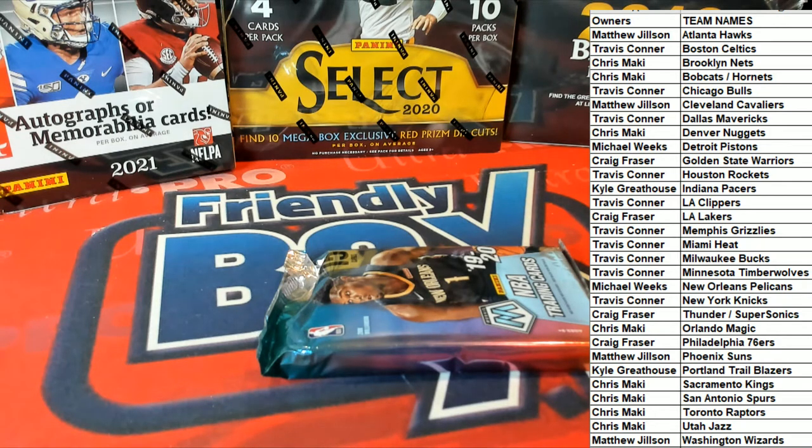Alright guys, any trades here in Mosaic, first off the line? Alright, good luck guys, here we go.